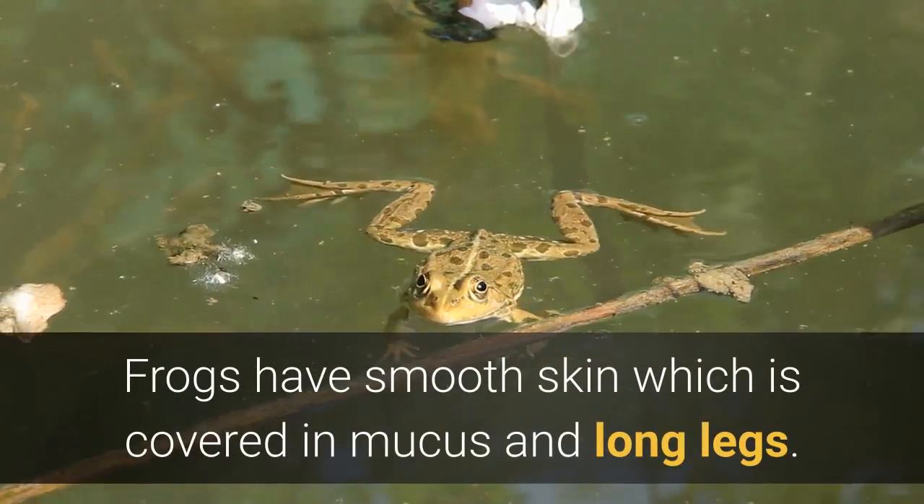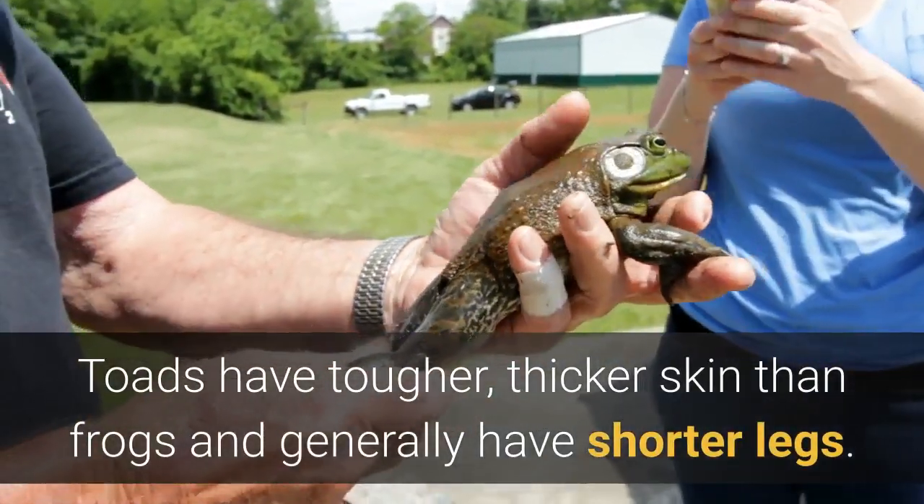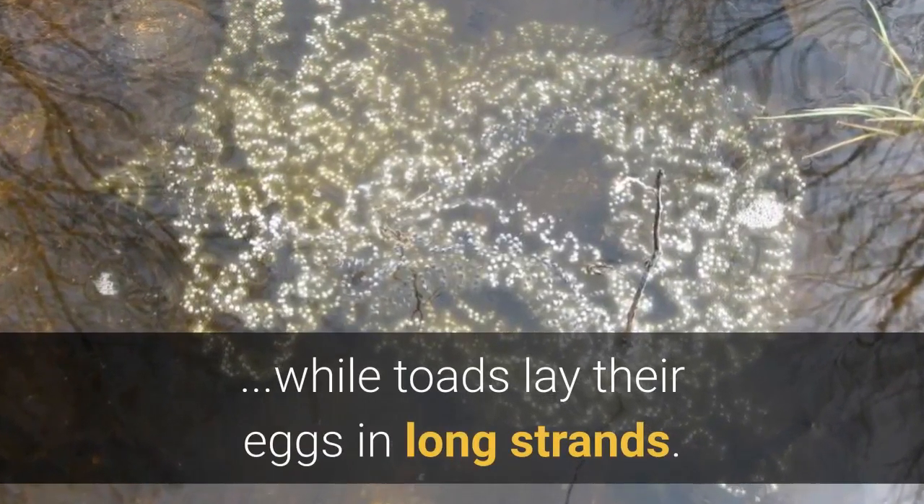Frogs have smooth skin which is covered in mucus and long legs. Toads have tougher, thicker skin than frogs and generally have shorter legs. Frogs lay eggs in a cluster that looks a lot like grapes, while toads lay their eggs in long strands.